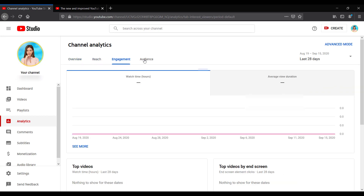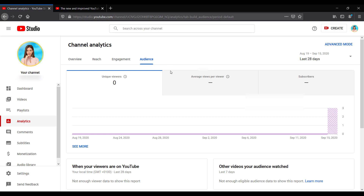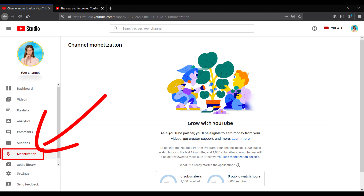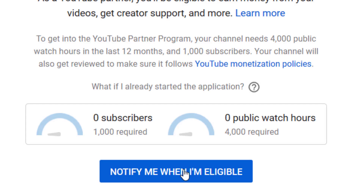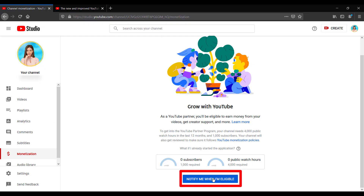If you want to make money from your YouTube channel, the most important stats you need to keep your eye on are the subscribers and watch hours. There is a separate tab that will show you these two metrics — click on 'Monetization' on the left-hand side and you can monitor your progress. To get into the YouTube Partner Program, your channel needs 4,000 public watch hours in the last 12 months and 1,000 subscribers. Your channel will then be reviewed before it is accepted. Click 'Notify me when I'm eligible' and you'll get an email when you're on your way.